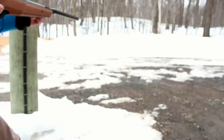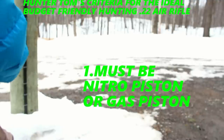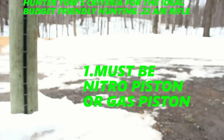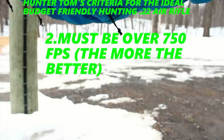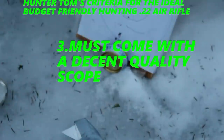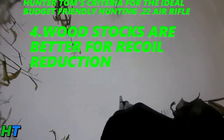The criteria I set for these guns is: one, the gun must be nitro piston or gas piston, since these are going to be used for extensive hunting periods. Two, it must be over 750 feet per second — the more the better, I need more FPS for hunting. Three, it must come with a decent quality scope. Four, I prefer woodstocks for recoil reduction.